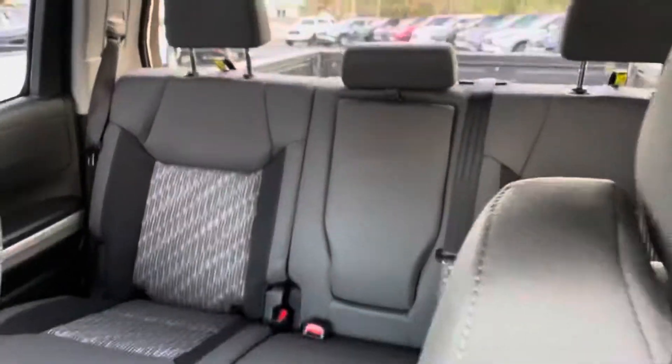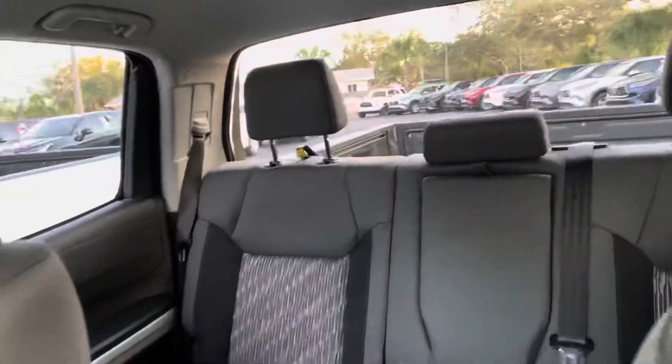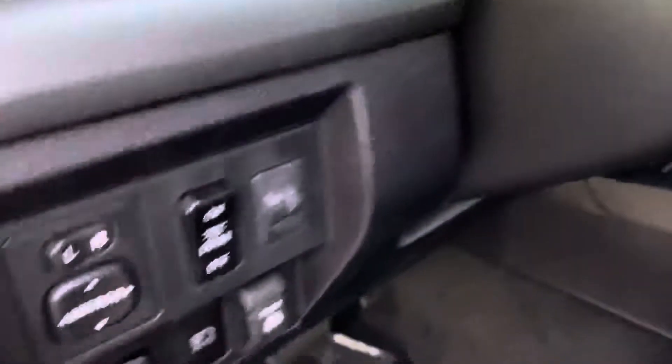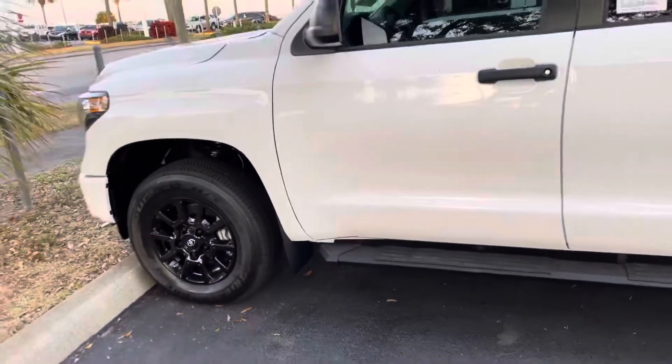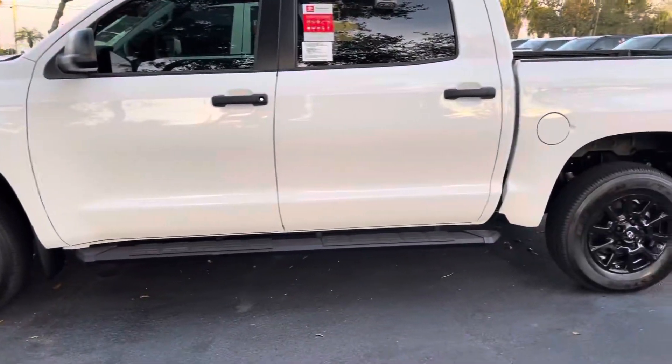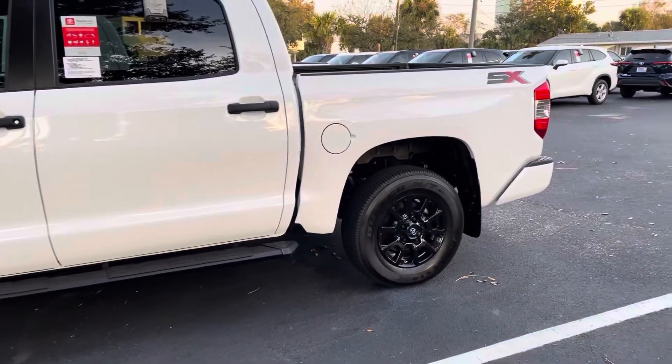There's a lot of space in that back seat. The rear window does come down — there's a control right here to lower it. There are some really awesome features to this truck, and it has a really great look with the black handles and the black rims.